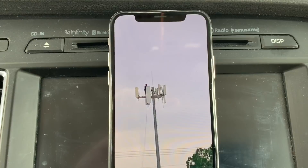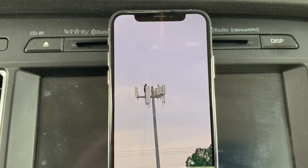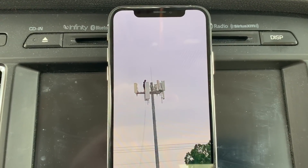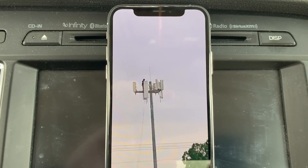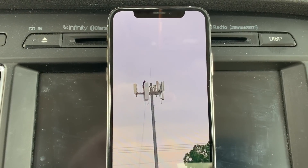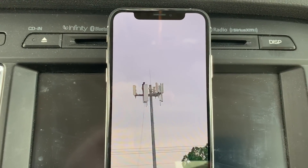I hope you guys have a happy Thanksgiving — I just wanted to record this quick video so you guys have something for today. Band 71 is definitely happening, it's very aggressive, and it's going to happen even more next year going into 2020. Definitely stay tuned, like, share, and subscribe — make sure you hit the notification bell so you're notified when I upload content. This is Tyrone with Tech Life, and I will see you guys in the next video. Peace.